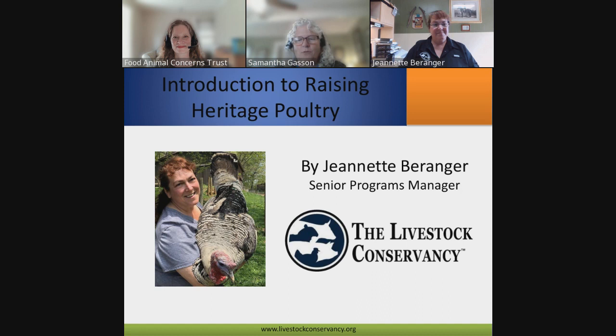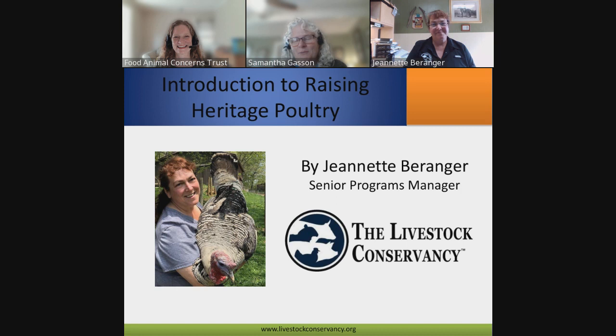At home, she practices what she preaches and maintains a heritage breed farm with a focus on critically endangered Crevecoeur — in French it's 'crevker,' though Samantha notes it sounds prettier in French. Without further ado, I'm going to turn the virtual mic over to Jeanette. You guys are going to have so much fun with this webinar.